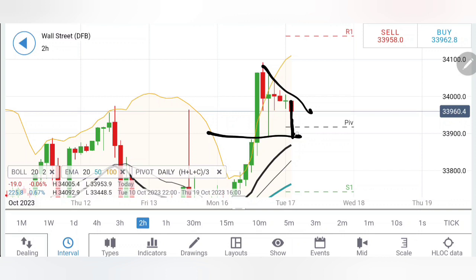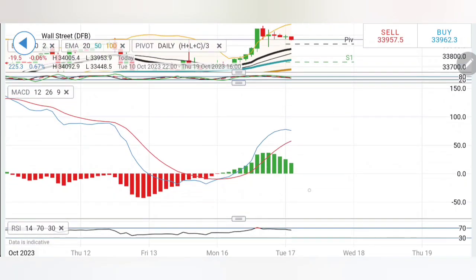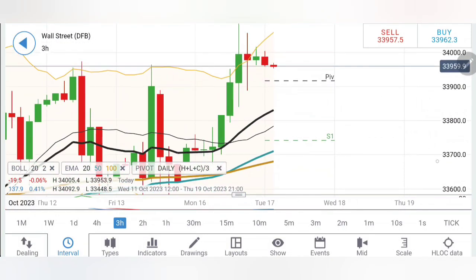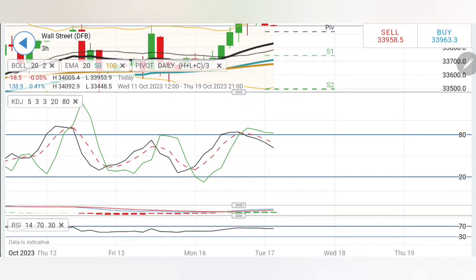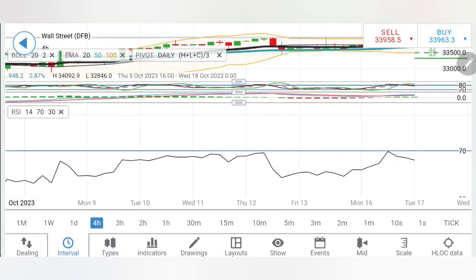On the two-hour charts, lower highs are seen with a flat bottom — the possibility for it to achieve 33,900 and 33,800 will be very high. Stochastic has dropped; MACD is in green trying to converge; RSI is trying to stay bearish. On the three-hour charts, likewise lower highs are seen beautifully. It was outside Bollinger Bands — that is why it is trying to retrace. We can expect at least 33,900, and below 33,900 more bearishness towards 33,800 levels will be seen. Stochastic looking down; MACD in green trying to converge; RSI staying flat.